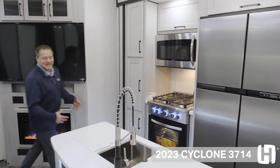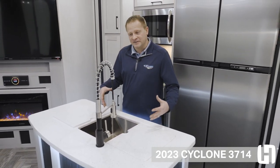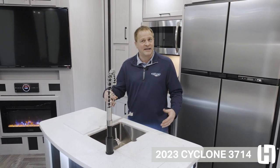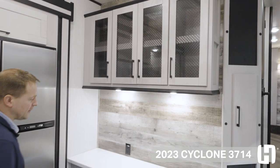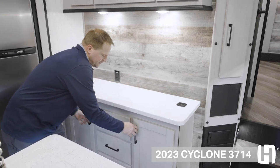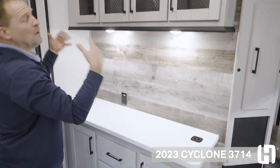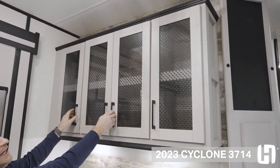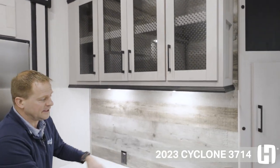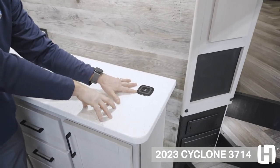This unit offers more countertop space than any unit in its class. There's a deep large farmhouse stainless steel sink along with a high-rise faucet that's easy for cleaning your pots and pans. Moving along, you've got this hutch area with three large pull-out drawers and two more doors for cabinet storage. On top of that, there are four large overhead cabinet doors for even more storage — storage is key in an RV. You'll also have a wireless charger right on top of the hutch.